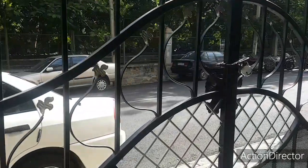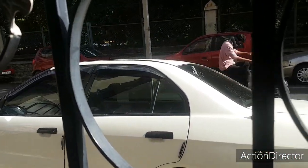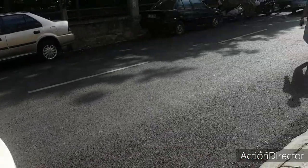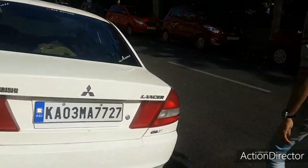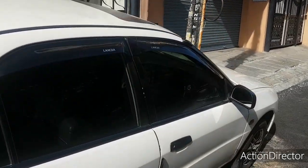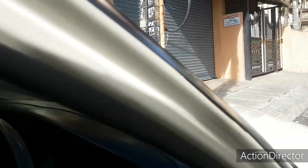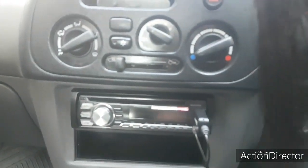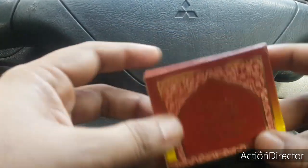I'll just get into my car and check it out. Walking towards my car now — this is my Mitsubishi Lancer, a beautiful vehicle I've had for the past 15 years. Let me get in and close the door.